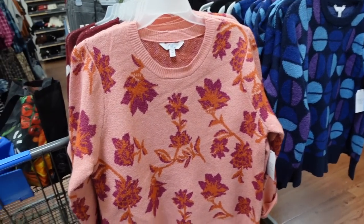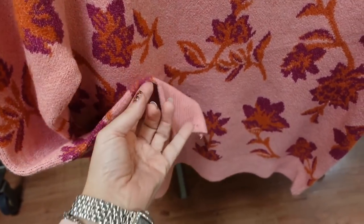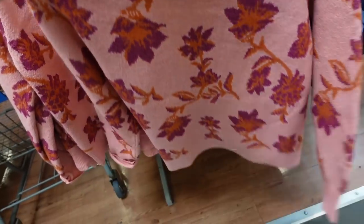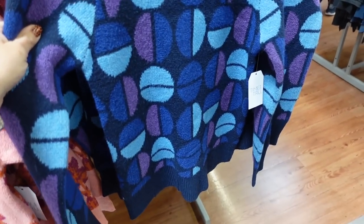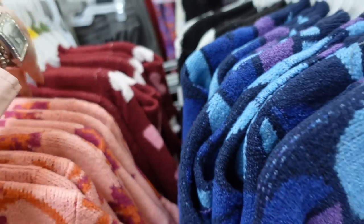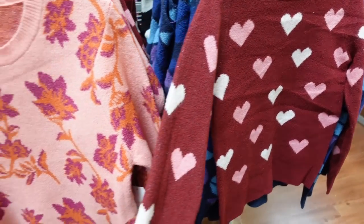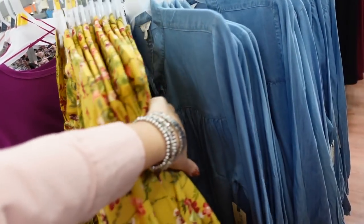New prints and colors in the Time and True crewneck sweaters. These have a crew neck, really nice and stretchy, rib detailing on the wrist and at the bottom, shorter boxy fit. We saw the pink floral; now I'm seeing blue with circles, purple, black and white polka dot, and a new red with white and pink hearts. These are $19.48.